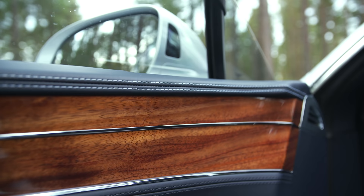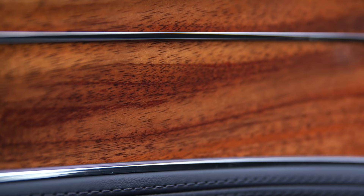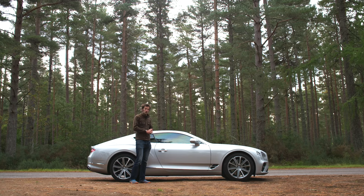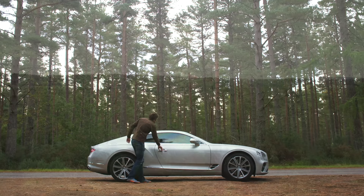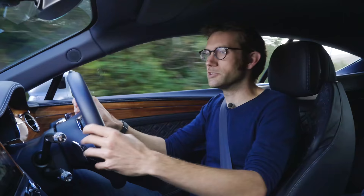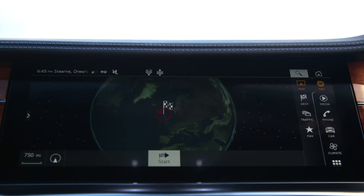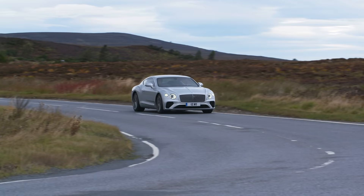In this particular Continental there is a new veneer called koa — a straight-grained mid-tone veneer native to Hawaii, where they use it for surfboards and guitars. Of course, in Scotland people also surf and play the guitar, so there was no other choice but to come here. This fascia is the new Bentley's party piece — the way it rotates when you press this button, giving you things like the compass, which means it's going to age much better than other cars.